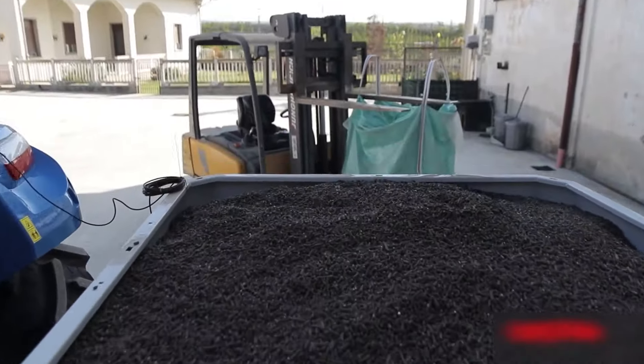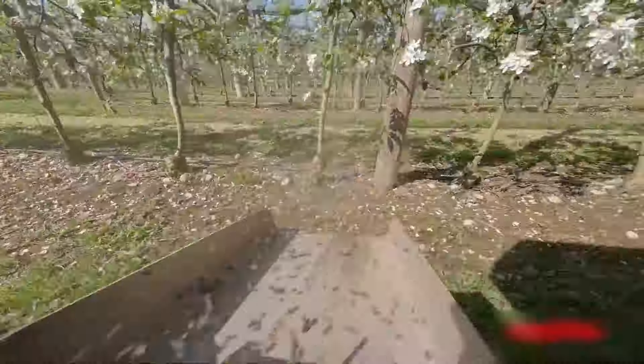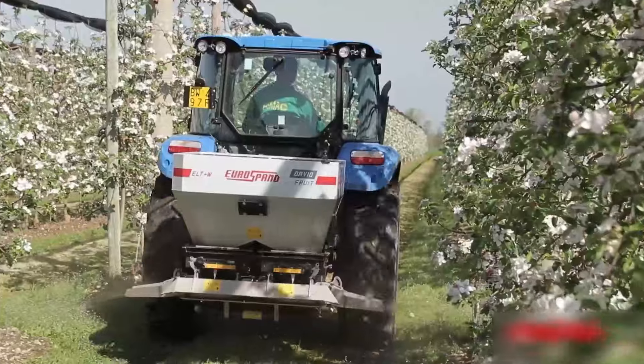This David's fertilizer spreader offers highly effective inter-row localized distribution of pelleted fertilizer for vineyards.